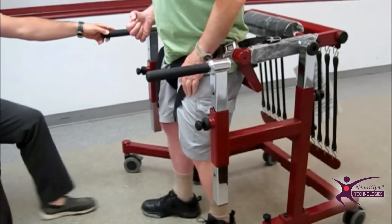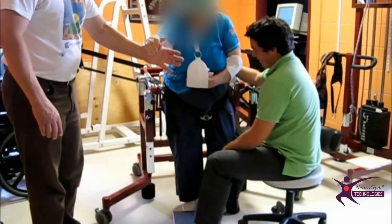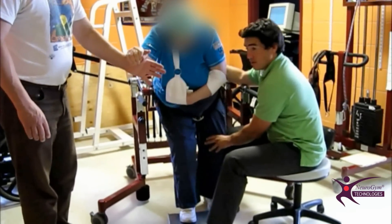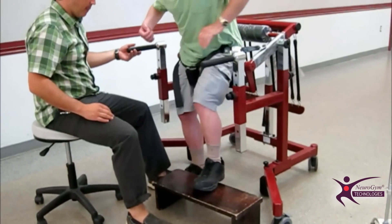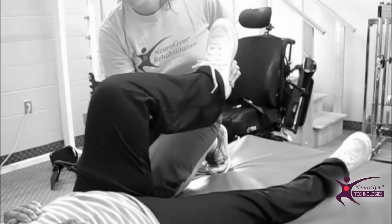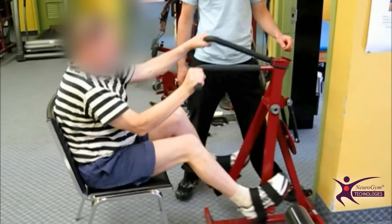The following short video will show you how Neurogym Equipment can help therapists to fulfill their therapeutic goals for a large variety of neurologic clients. In order to do so, we'll compare how some familiar therapeutic goals are usually addressed in clinical settings, with the possibilities that Neurogym Equipment offers.